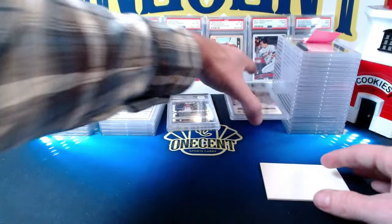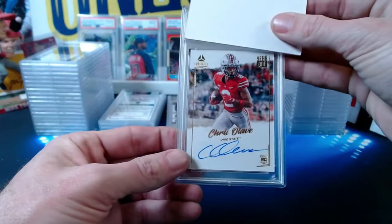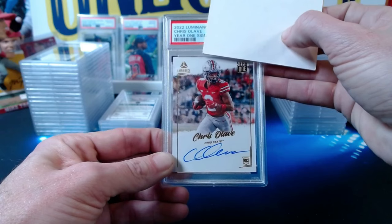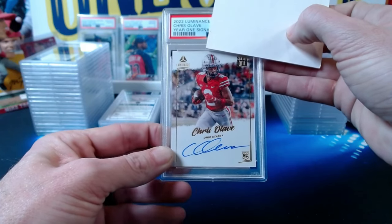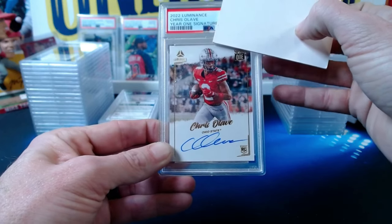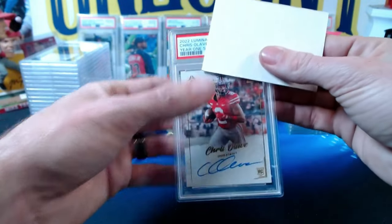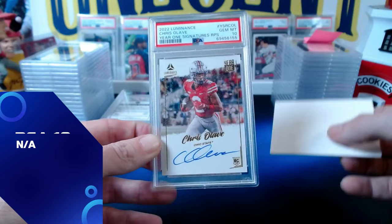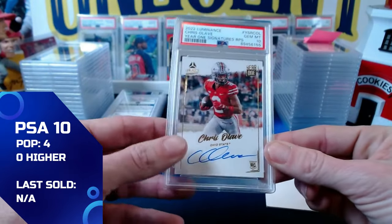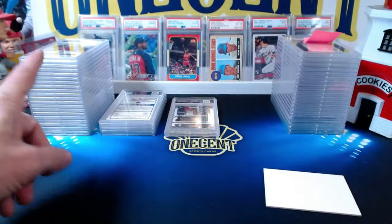Final card for John: a 2022 Luminance Chris Olave year one signature rookie card from his Ohio State days. He's having a good season with the Saints. This one comes in at a gem mint 10 — John goes perfect on his entire submission, 100% gem mint tens. Congrats!